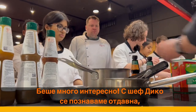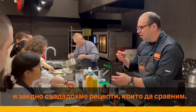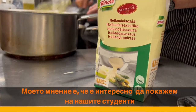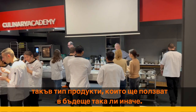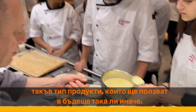It was very interesting — Chef Dico and I have known each other for some time and we were working together comparing recipes. It was very interesting for our students. In my opinion, it's really interesting to expose the students to this type of product since they're going to be using them in the future anyway.